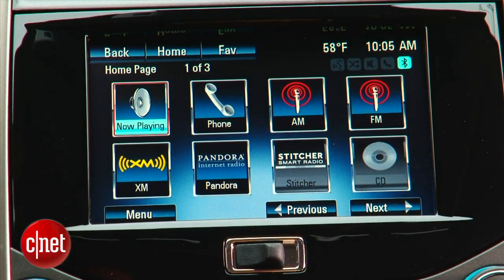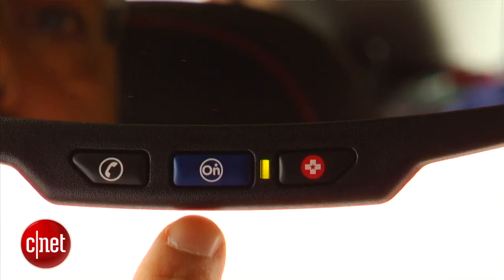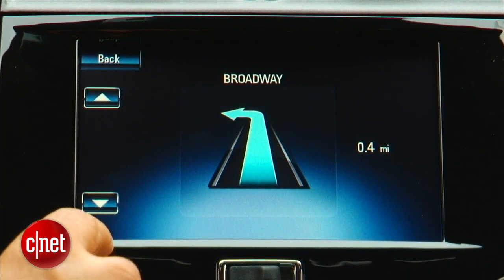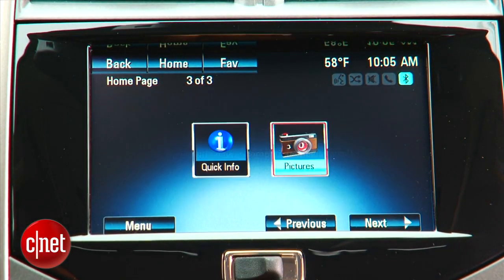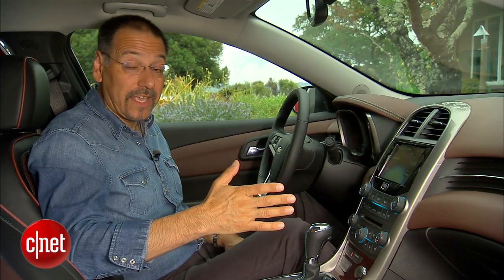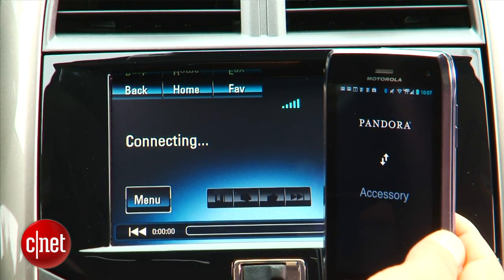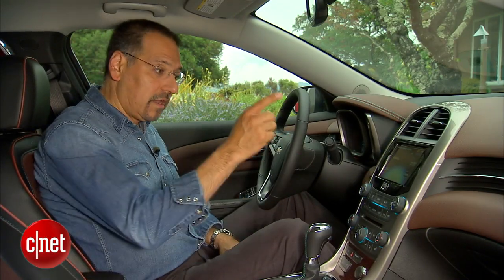One thing you'll notice missing is a navigation tile — this car doesn't have navigation, which remains optional even with this rather elaborate head unit. Instead, we had to rely on OnStar, where you hit the button, talk to the service, and they feed directions to the LCD. I'd much rather have onboard nav unless you're really lonely and want someone to talk to. The Pandora integration, though, is the best I've ever used. I paired my phone the first time I got in, punched the Pandora button, and everything just connected and worked — no fiddling around. Big ups on that.